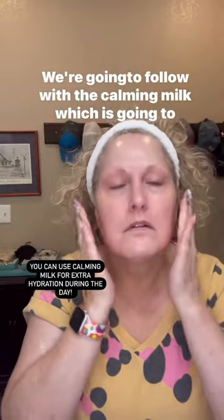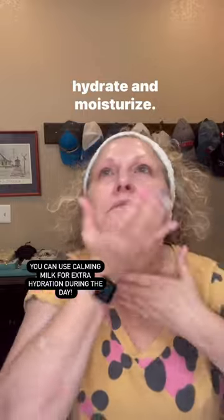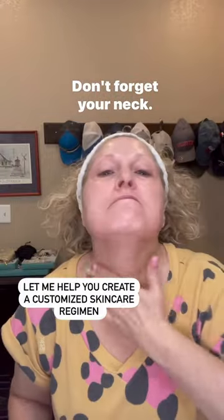We're going to follow with the Calming Milk, which is going to hydrate and moisturize. Don't forget your neck.